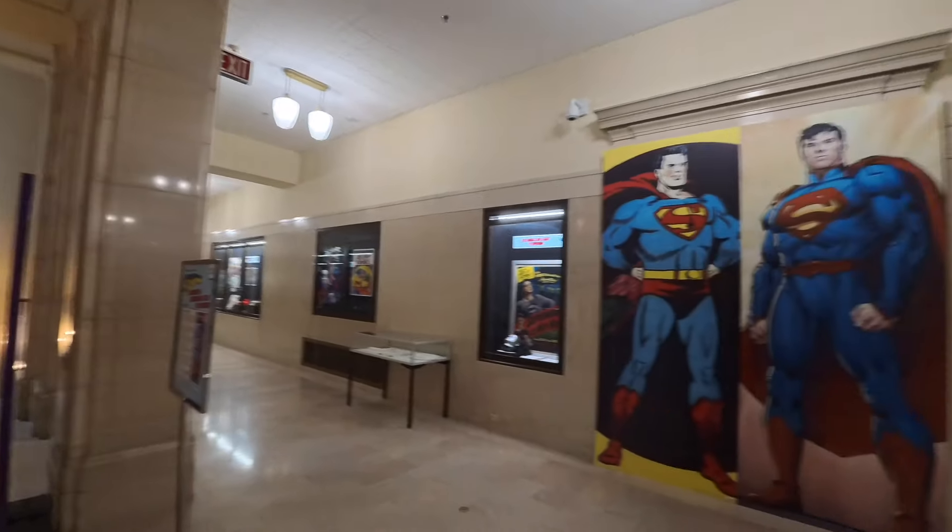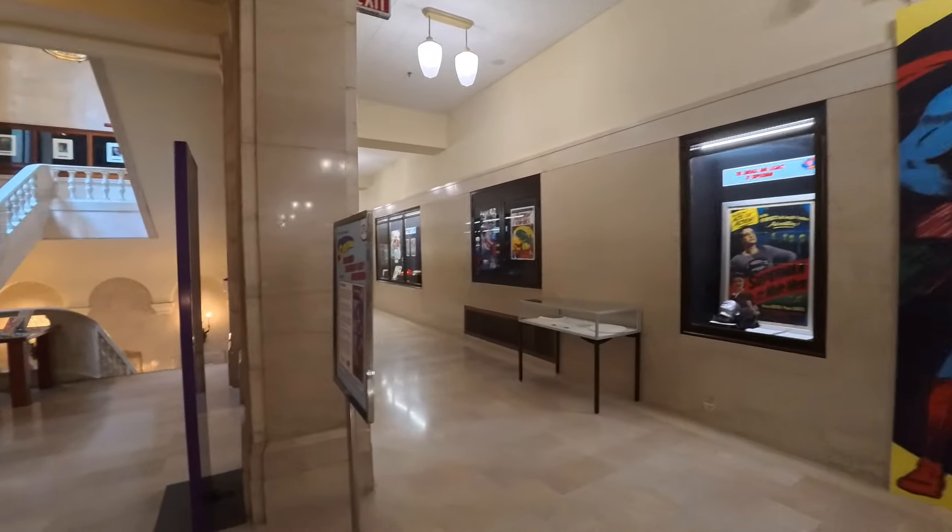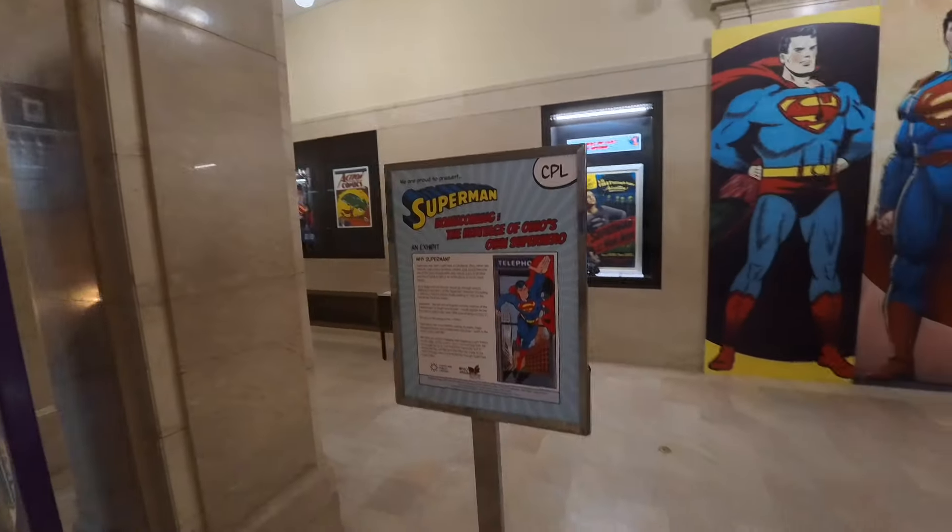Now as you look here, they have all the Superman memorabilia. We are proud to present Superman.